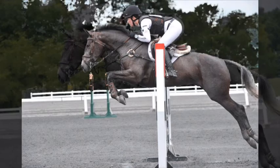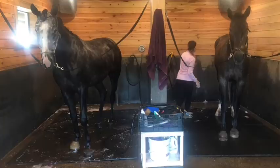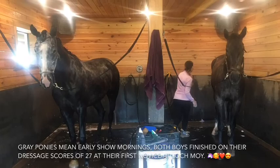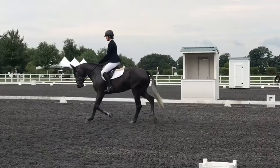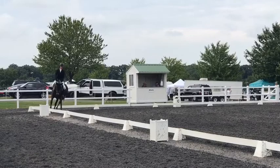Maya Black here with my July update for Spanky, also known as Lantham Light C. In this update, I'm going to walk you through his first novice, which was at the beginning of July at Lockmoy Farms in Maryland. Here's the beginning of his dressage test — I did include the whole dressage test, so bear with me, it is novice.